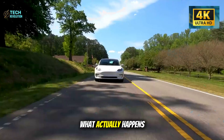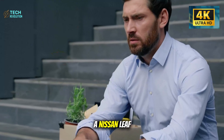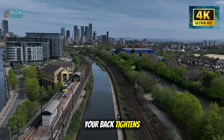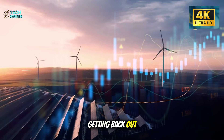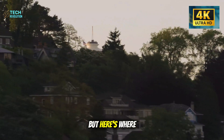Let's talk about what actually happens when you're 65 and climbing into a Nissan LEAF. Your knees protest. Your back tightens. You grip the doorframe and lower yourself down, hoping you won't need a hand getting back out. Now Tesla's saying they've fixed this with sensors and motors.